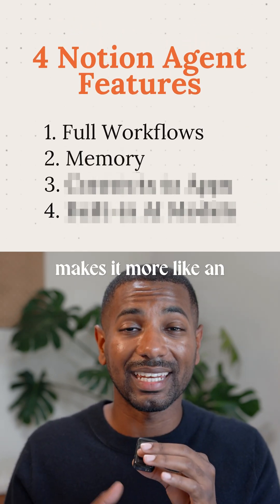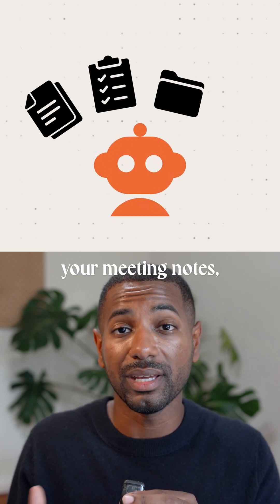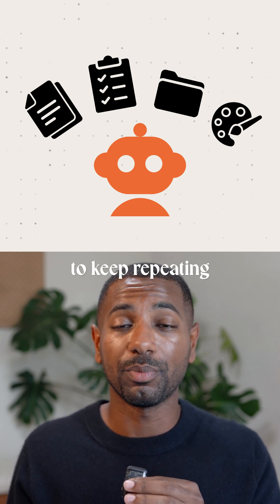Second, memory makes it more like an AI teammate. It can remember how you want things written, where tasks are kept, where you store your meeting notes, and your team style. So when you try to get something done, you don't have to keep repeating yourself.